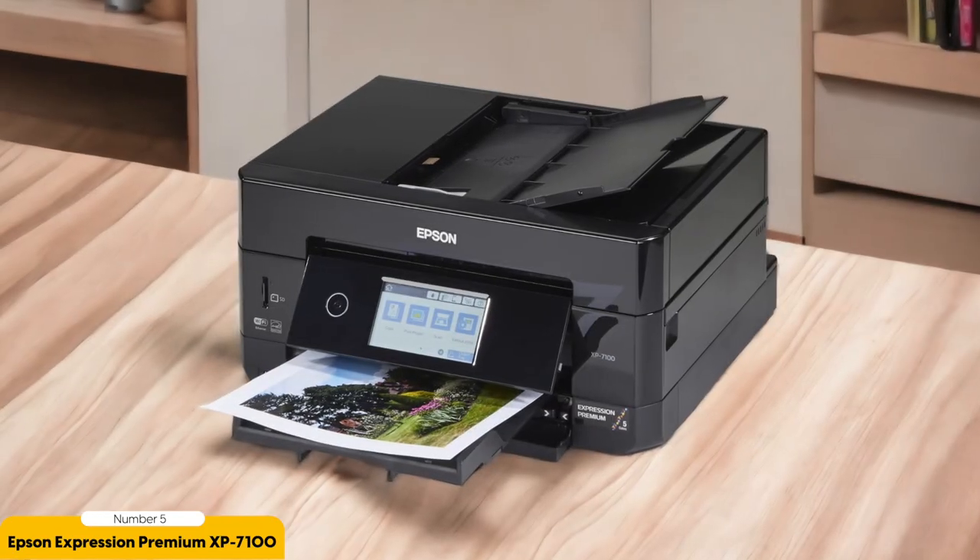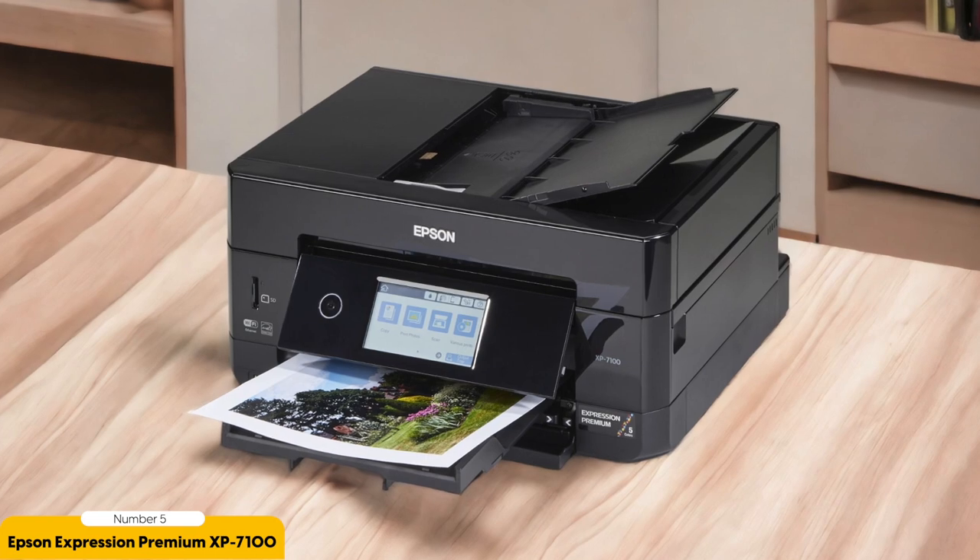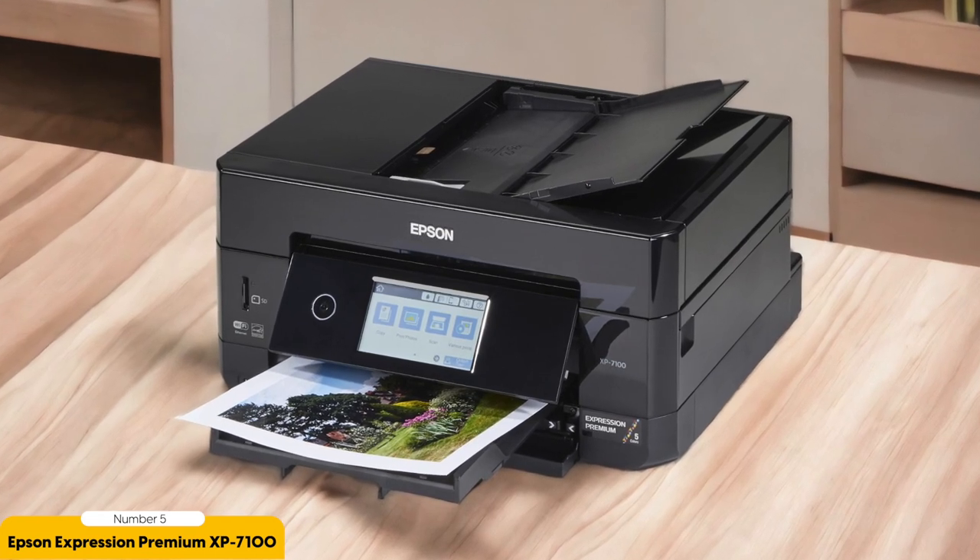Whether you're printing landscapes, portraits, or even black and white photos, the XP7100 delivers exceptional results every time. One of the standout features of the XP7100 is its versatility. Not only can it print photos up to 8 by 10 inches in size, but it also has a dedicated rear paper feed for printing specialty paper and envelopes.